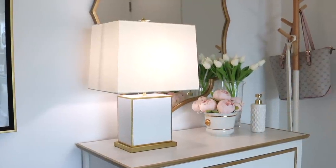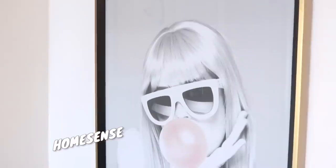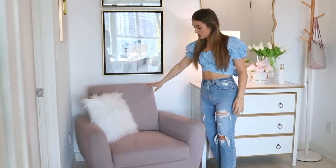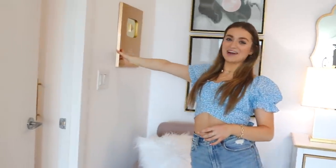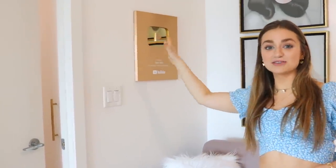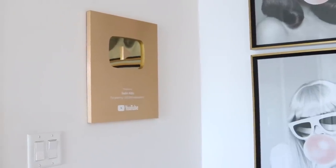This is actually a Kate Spade lamp. Over here I have some more pictures from HomeSense, and this chair is from Structube. Here I have my 1 million subscriber flag. I think it goes so well because my favorite type of gold is brushed gold and this is the perfect gold, so I was like, this has to be displayed.